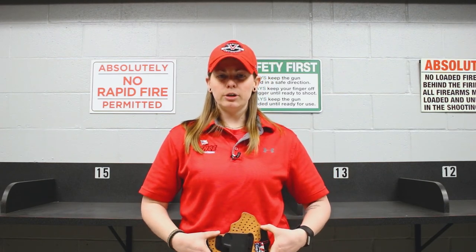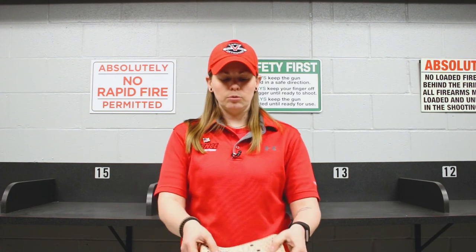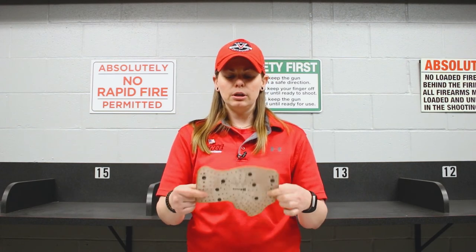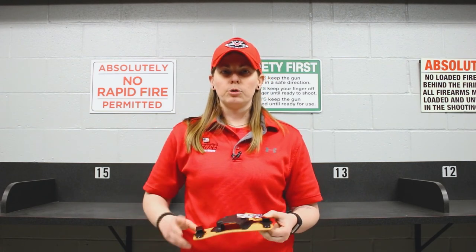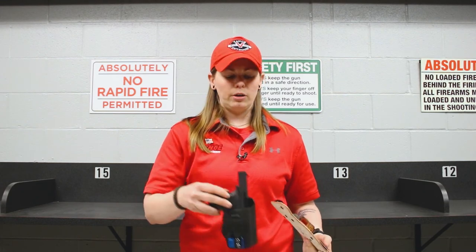This holster won't work quite as well in terms of being placed right here. This is actually designed for more of a four or five o'clock carry, back towards my kidney. It does a little bit more of a wrapping action with having that flexible leather, and makes it a little bit more comfortable to hold back there than if I were to try to use this same holster for that carry position.